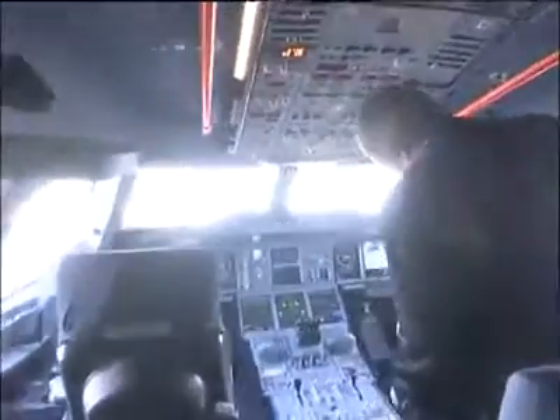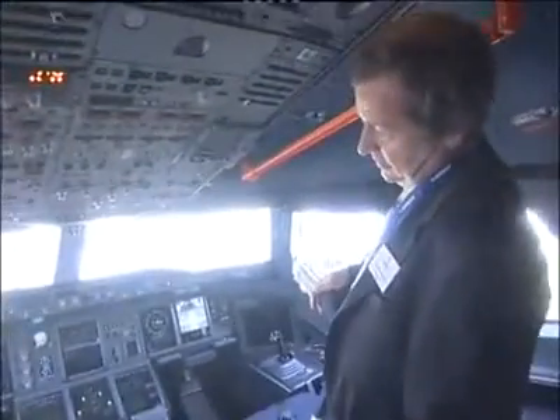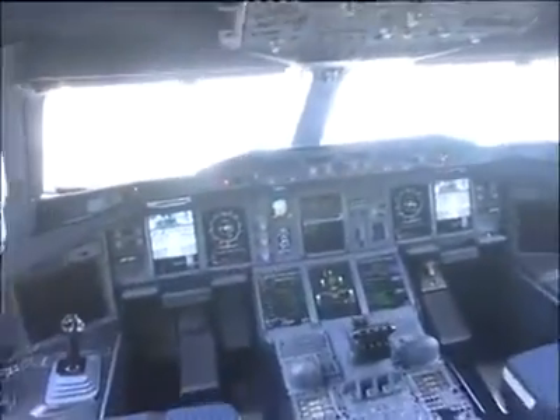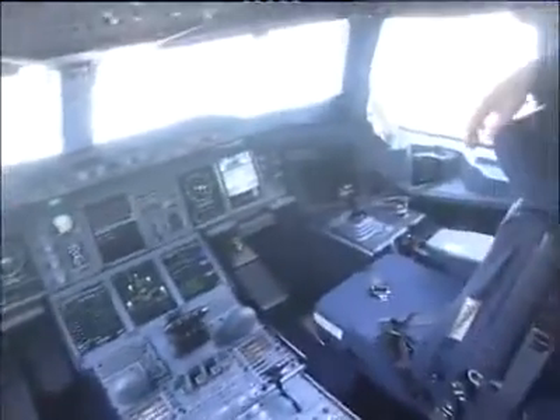Good morning. We are just entering the cockpit of this A380, where you can see three seats: the seat for the captain, the right seat for the first officer, and the third seat for the test flight engineer.